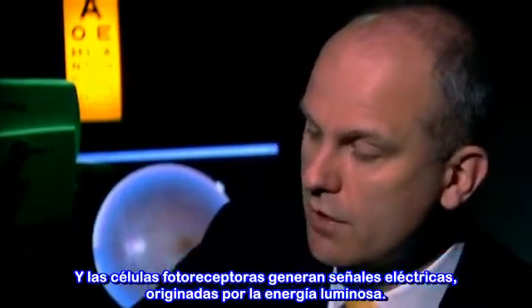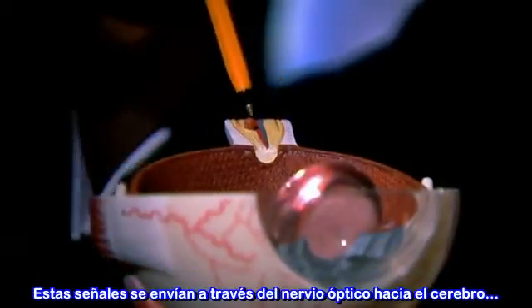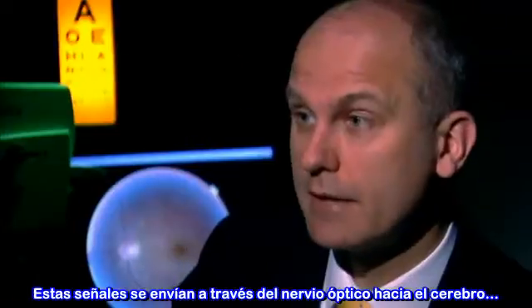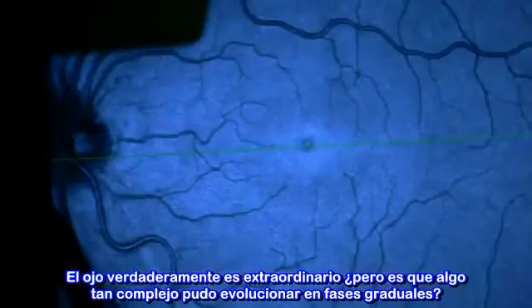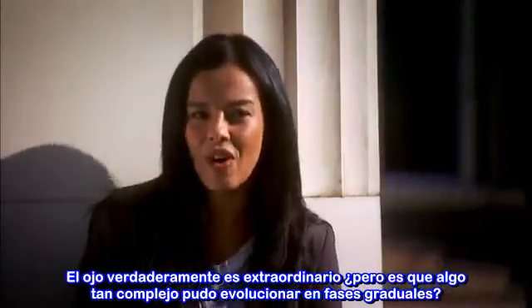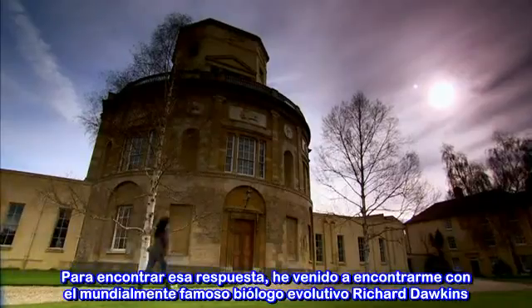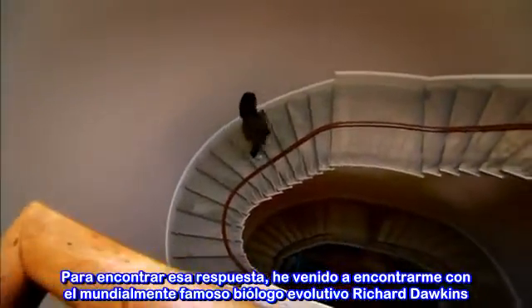The photoreceptor cells generate an electrical signal from the light energy. This electrical signal is then sent along through the optic nerve back into the brain, and that's translated into the image that we actually see. The eye really is extraordinary. But can something so complex evolve in gradual stages? To find the answer, I've come to meet world-renowned evolutionary biologist Richard Dawkins.